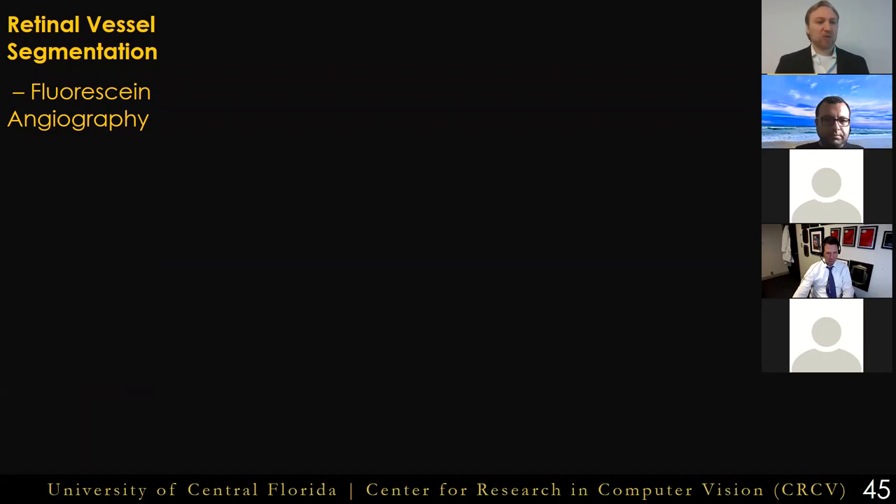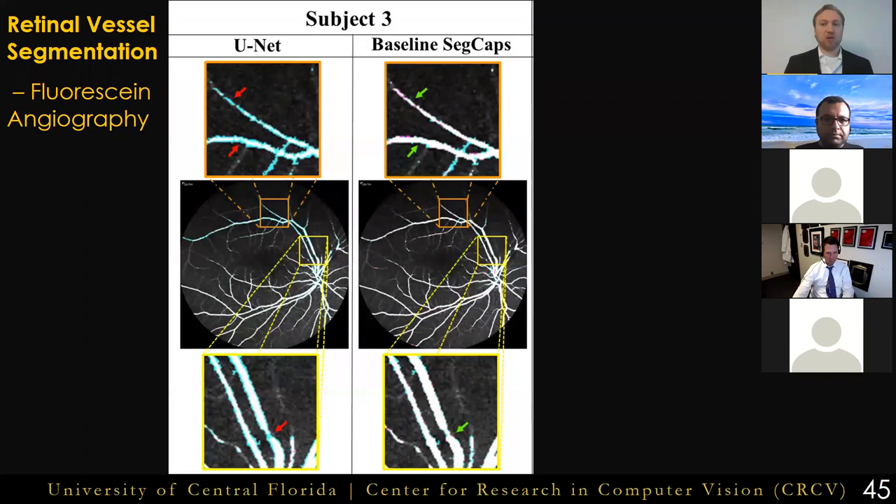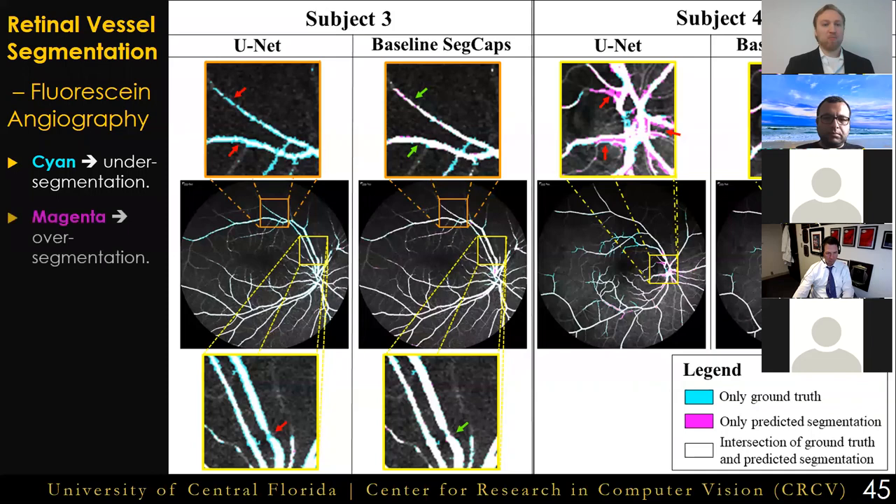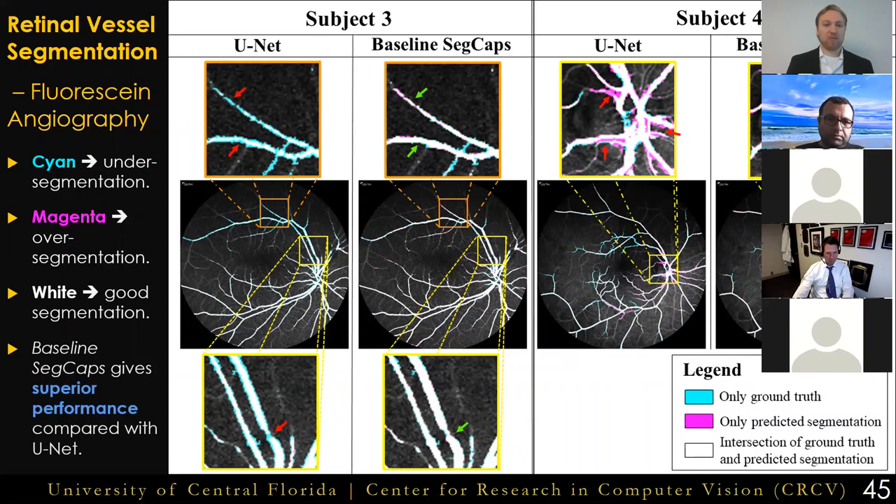Next, we'll take a quick look at some of our work done on retinal vessel segmentation. These qualitative results demonstrate the superiority of our baseline capsule network over UNET, particularly on thin vessels or crowded vessels. Since this task doesn't require global information, we chose not to use our encoder-decoder structure. In the results, areas of cyan are being under-segmented, magenta areas are being over-segmented, and white areas are correct segmentations. UNET struggles with issues of under-segmentation on thin vessel structures and over-segmentation in areas of crowded vessels. Overall, our capsule-based segmentation network achieved consistently better results than UNET.